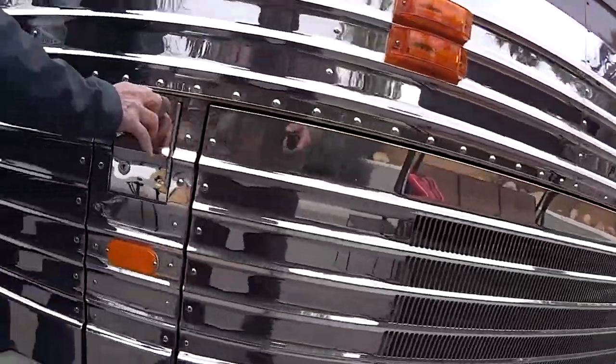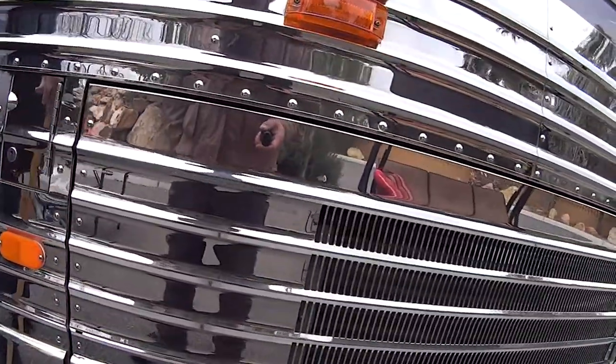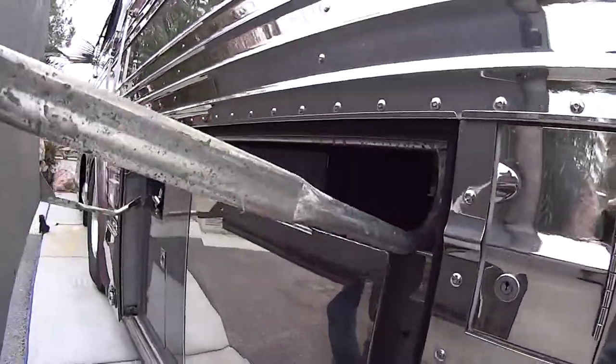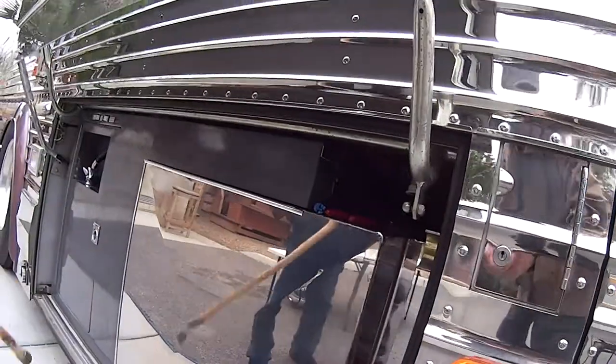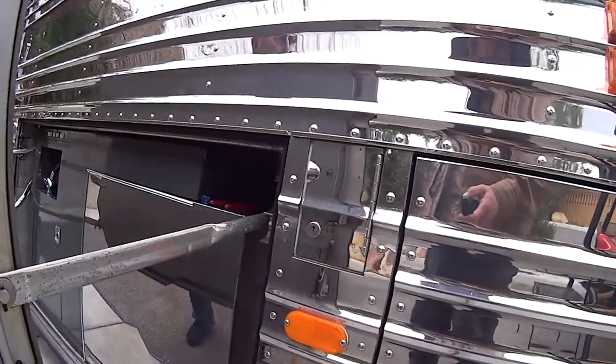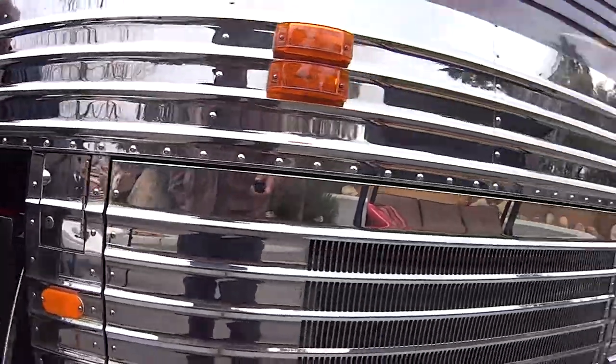This is where you put the diesel fuel in — it's a locking door. Over to the left, you have the water bay. The stainless is in perfect condition.